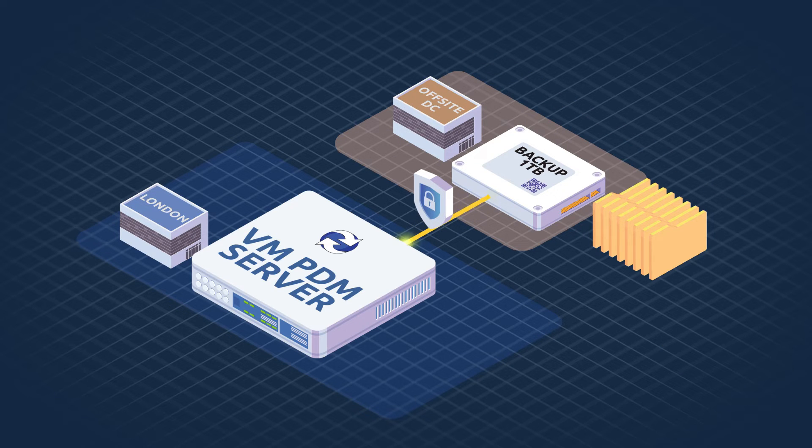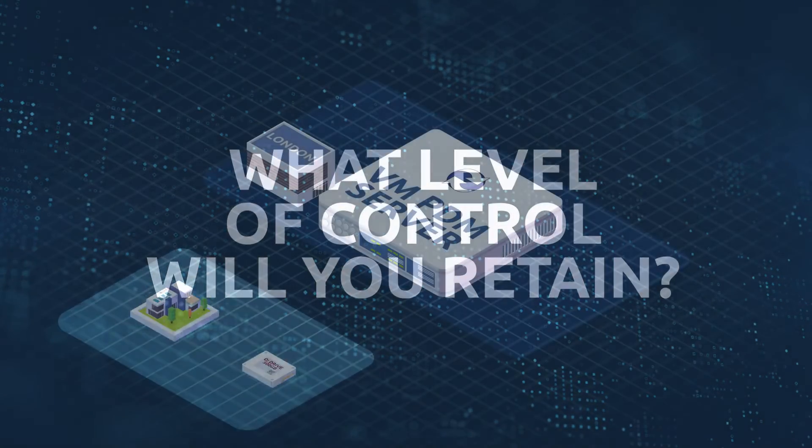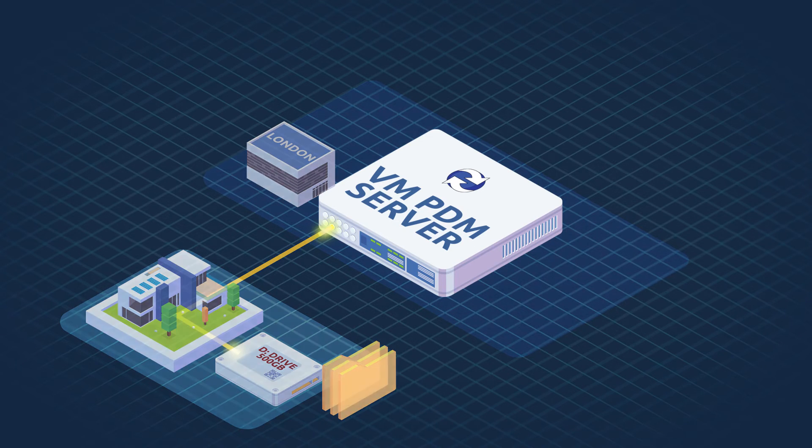At any point, you can raise a support call to request that either individual files or folders, or the whole server, be restored. As you maintain full access to your PDM server, you're also able to create your own backups at any point to store in a location of your choice. Our PDM team can teach you how to do this and recommend the core files and folders to back up.